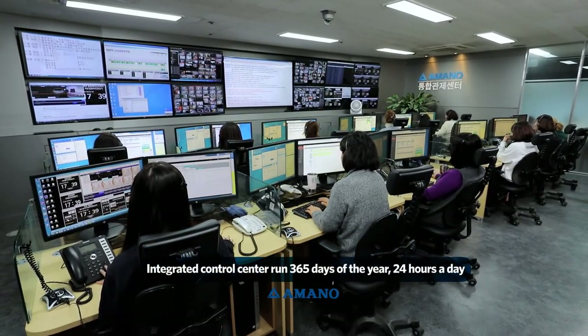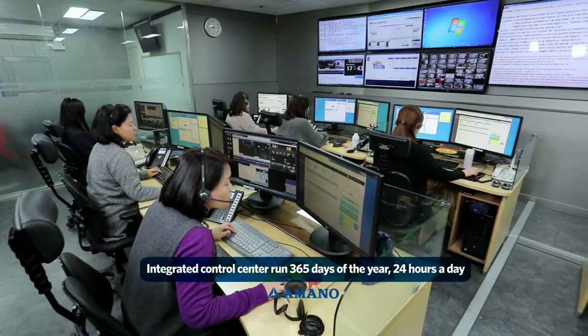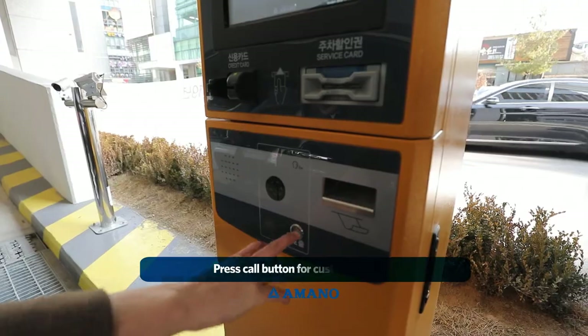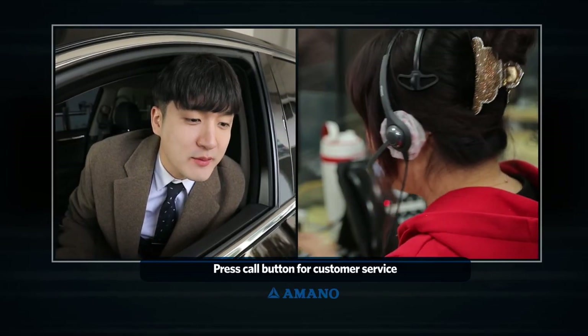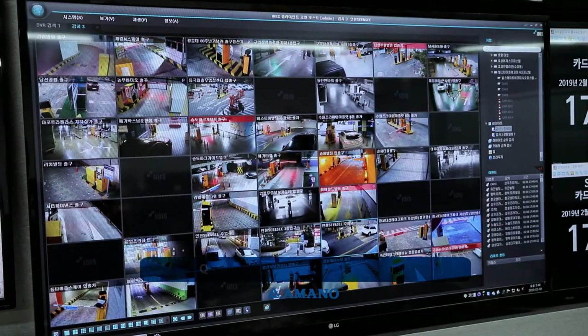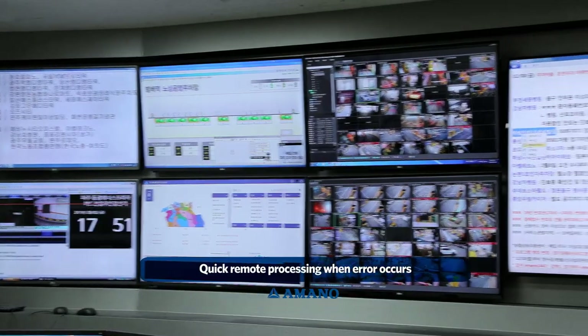If there is any inconvenience or malfunction at the parking lot, the Amano Integrated Control Center is run 365 days of the year, 24 hours a day. Pressing a call button puts you in touch with customer service, and expert technicians monitor the lots, allowing for quick remote processing.